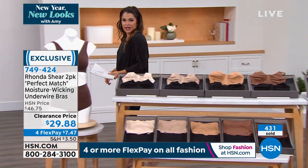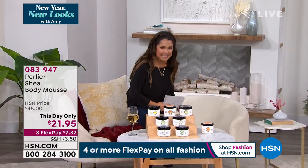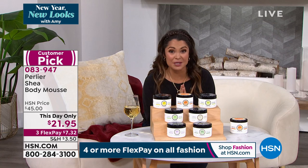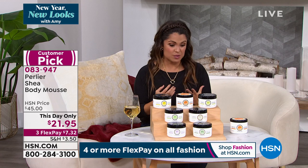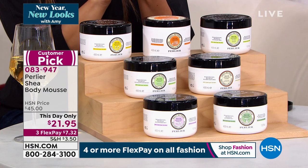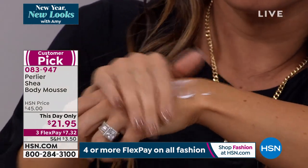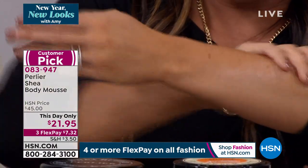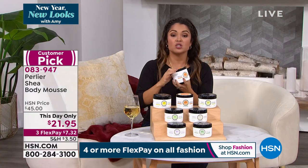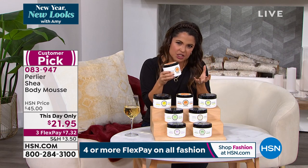We're going to move into Perlier now — luxury Italian bath, body, and skincare, all Italian-made. If you already love Perlier, you may know about their shea butter whipped body mousse. This is organic shea butter, but instead of a super heavy, thick body butter consistency, this is a mousse that legitimately melts into your skin and locks in beautiful hydration — it's not greasy. The amber bergamot is the latest addition — soft, romantic, a little bit powdery yet fresh and uplifting. It's absolutely beautiful. If you want the amber bergamot, do not wait. We also have coconut, limoncello, pear, almond, pistachio, and lavender.